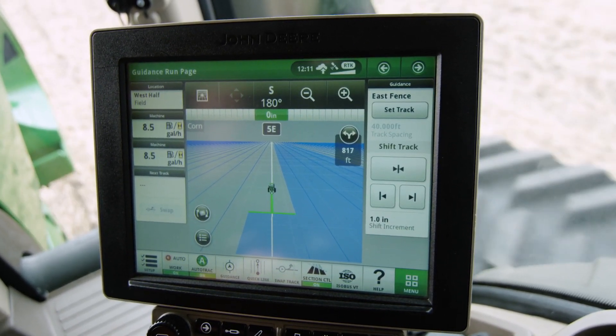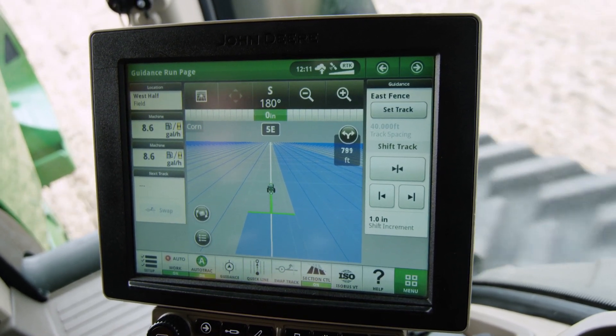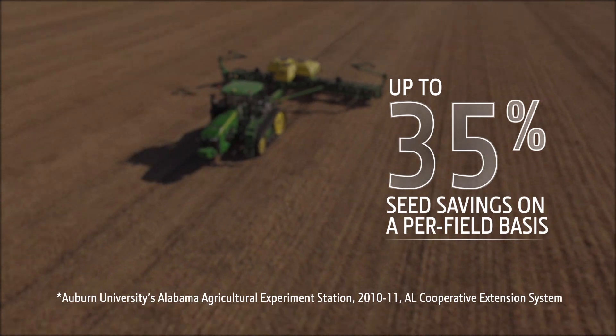When factoring in the advantages of using guidance technology with section control, an Auburn University study reported overall seed savings rose up to 35% on a per field basis.